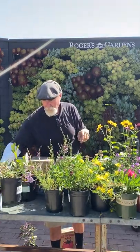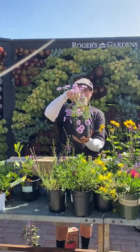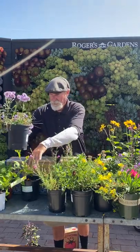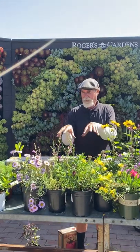Fleabane — Wayne Roderick — the seaside daisy is another good one. It needs a little more water but is a good summer bloomer and California native that you can put in right now. That covers the drought-tolerant and Cal native plants.